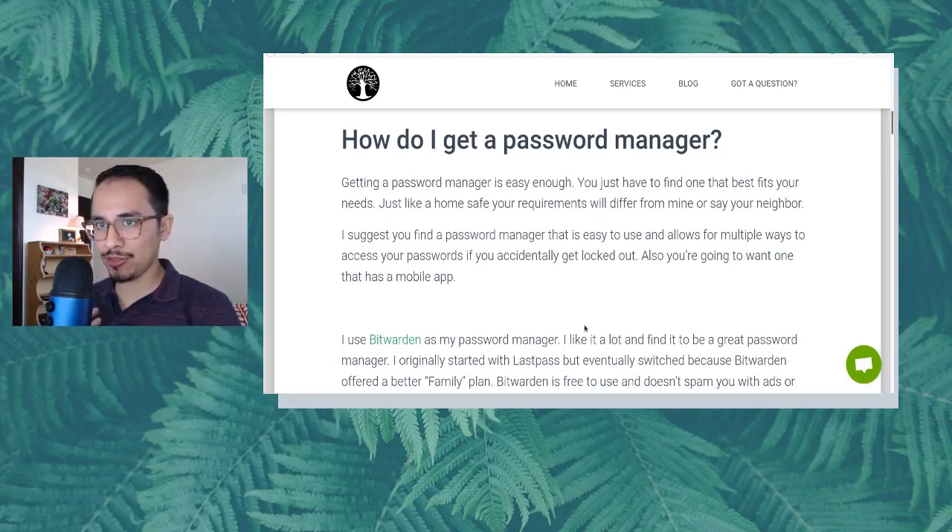How do I get a password manager? Getting a password manager is easy enough — you just have to find one that best fits your needs. Just like a home safe, your requirements may be different from mine or your neighbor's. I suggest you find one that is easy to use and allows for multiple ways to access your passwords if you accidentally get locked out. You're also going to want one that has a mobile app, so you can use these same passwords not just on your desktop or laptop, but on your phone as well.